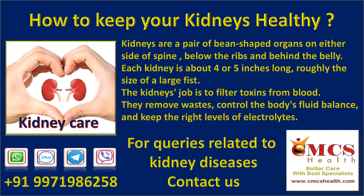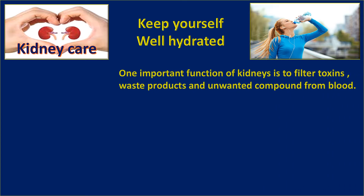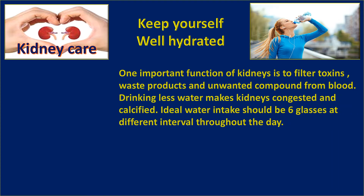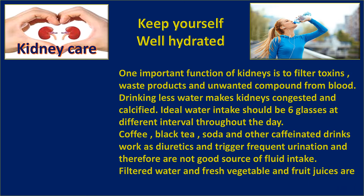Keep yourself well hydrated. One important function of the kidney is to filter toxins, waste products, and unwanted compounds from blood. Drinking less water makes kidneys congested and calcified. Ideal water intake should be six glasses at different intervals throughout the day. Coffee, black tea, soda, and other caffeinated drinks work as diuretics and trigger frequent urination, so they are not a good source of fluid intake. Filtered water and fresh vegetable and fruit juices are better sources of keeping you hydrated.